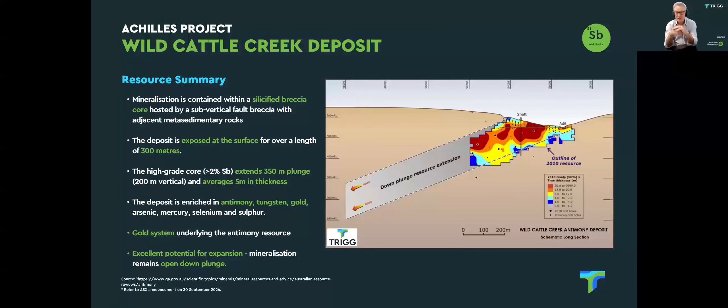The deposit is enriched in antimony, tungsten, gold, arsenic, mercury, selenium and sulphur. As we come in to remodel this resource — the work we're currently undertaking — we're establishing that there is quite clearly a gold system sitting underneath the antimony resource. There aren't many holes into it, but there is quite clearly a lift in gold grades as we increase depth. We think that's an exciting opportunity and one we're keen to develop.